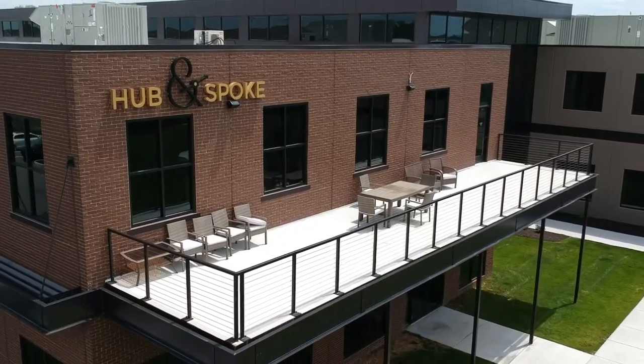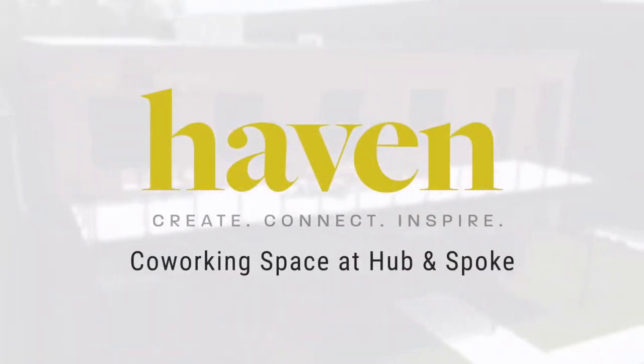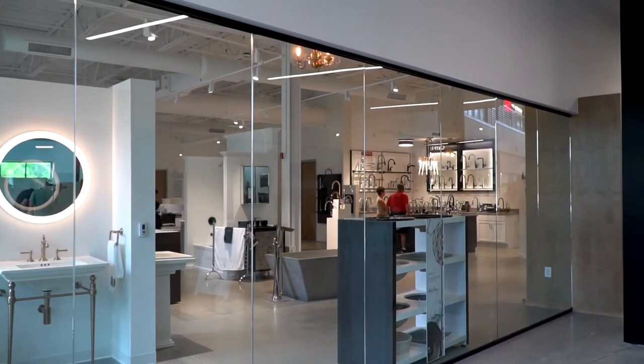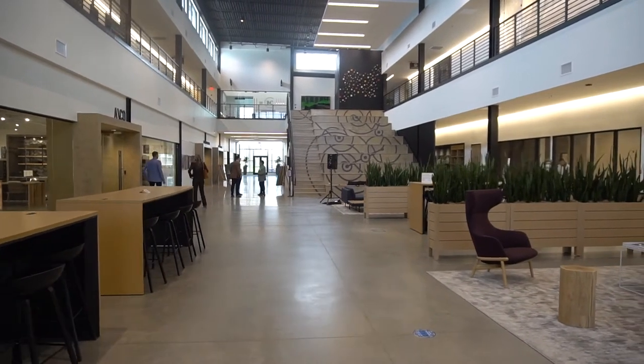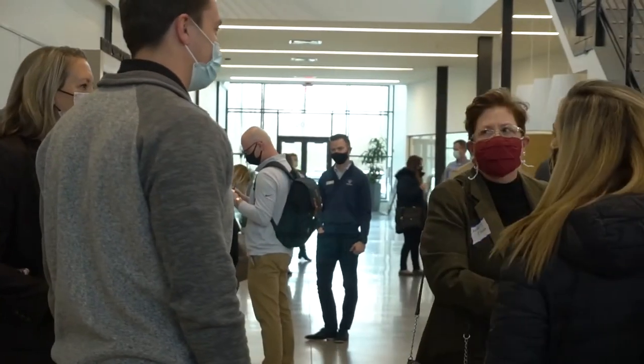Tired of working from home and ready to be plugged into a synergistic environment without a long-term commitment? The co-working space at Hub & Spoke is the perfect solution for you. As a design and construction professional, growing or running your business alone by yourself can be difficult and challenging. Hub & Spoke's co-working space is an agile, creative work environment that emphasizes connectivity and creativity.